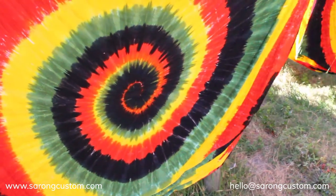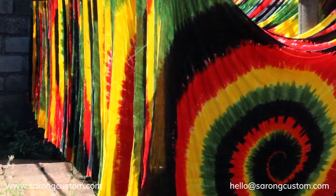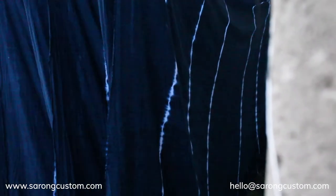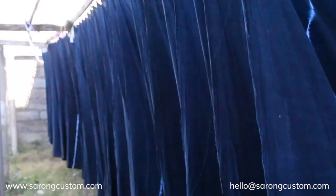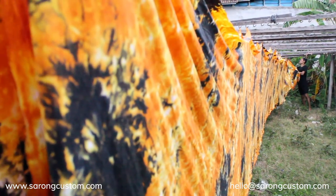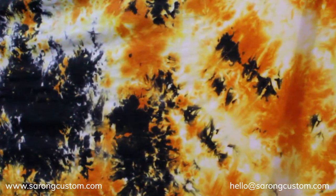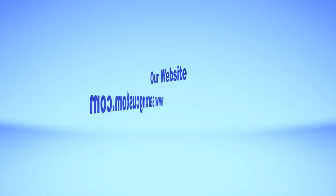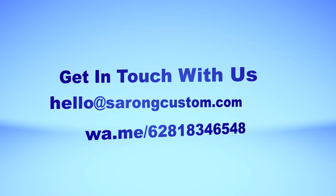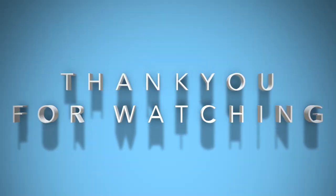Well, that's all the explanation about the characteristics of rayon fabrics that we use on our beachwear products. Make sure to hit that like button, subscribe, and turn on the notification bell, because we will cover new videos about our manufacturing and related fields of our production. Check our website at www.sarongcustom.com. Send an email to hello@sarongcustom.com. Thank you for watching.